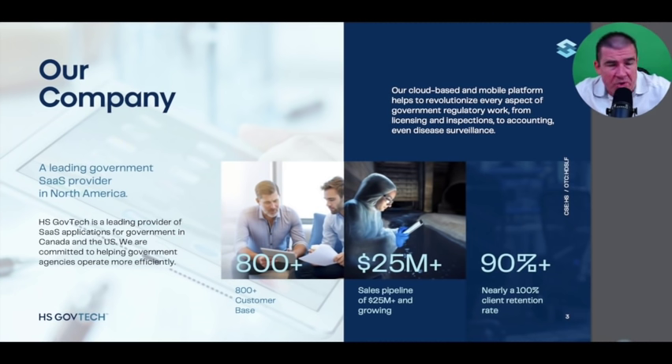HS GovTech has been around long enough to establish a robust 800-client base across North America, operating in both Canada and the US. They're not looking to provide a cookie-cutter application — it's the opposite. They partner with state and local government agencies, as they've done in the past, looking to drive their $25 million sales pipeline and growing. We'll talk about the addressable market further in the slide deck.